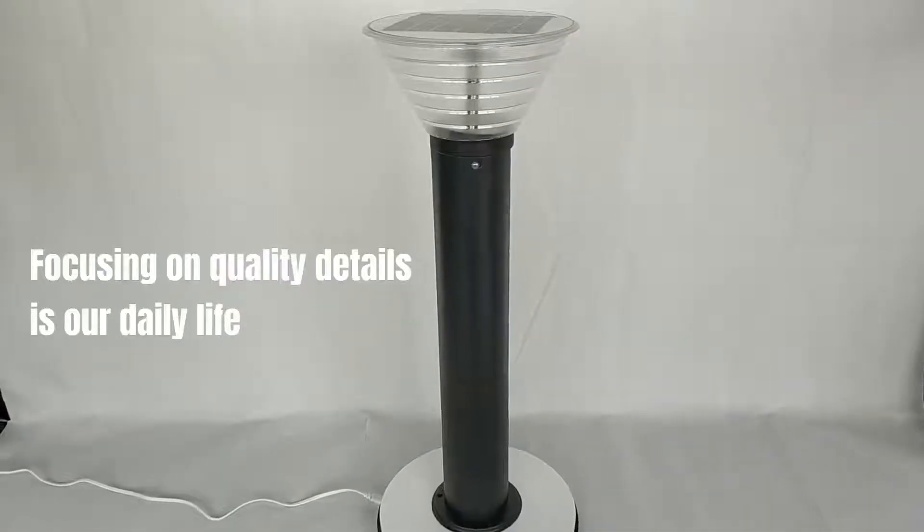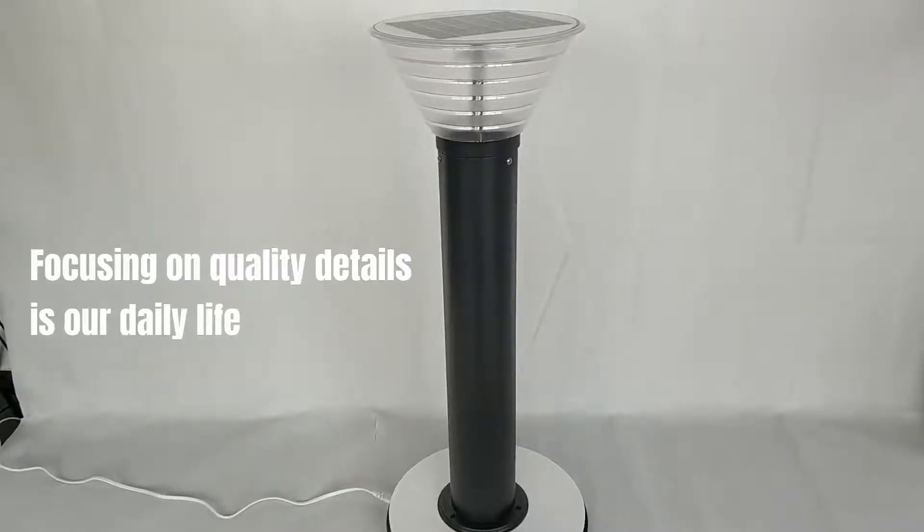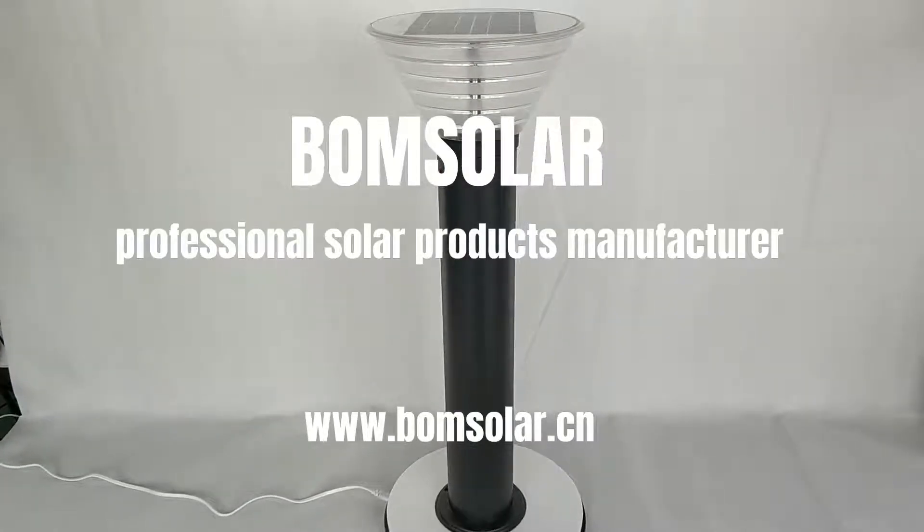Focusing on quality details is our daily life. We make every part perfect. Bohm Solar — professional solar products manufacturer.